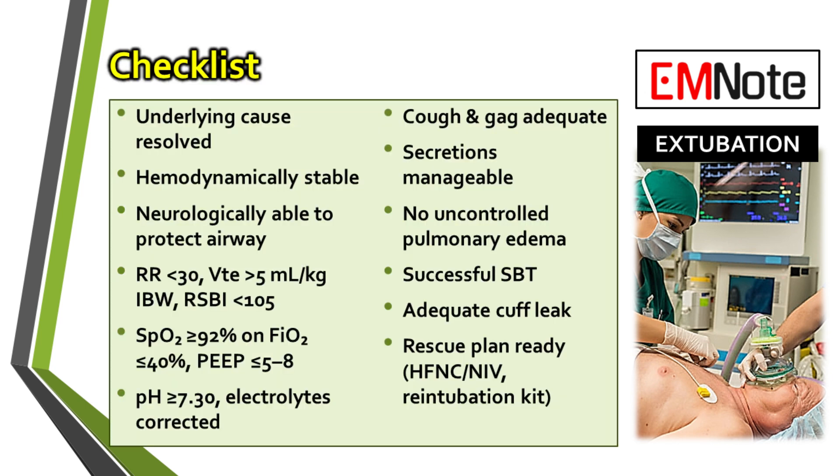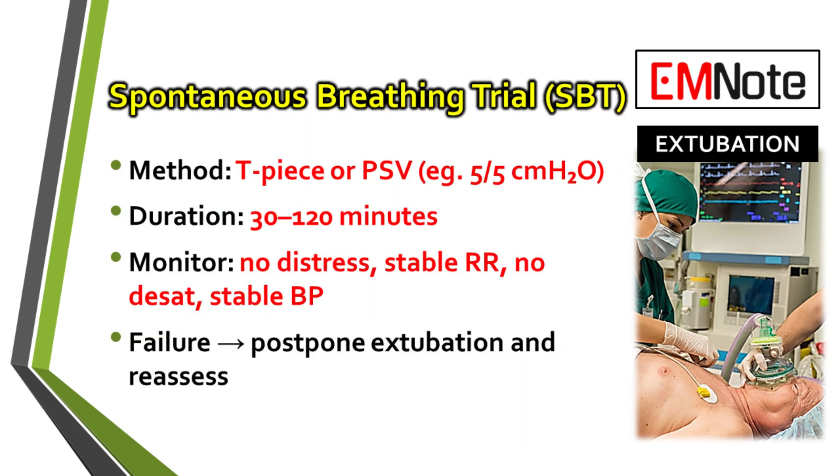Now it's time for the final procedural checks, right before you make the call to extubate. The Spontaneous Breathing Trial, or SBT, is the gold standard here. You let the patient breathe with minimal support for anywhere from 30 to 120 minutes. Throughout the trial, you're watching them closely for any signs of failure, like respiratory distress or O2 desaturation. Passing this test is a very strong sign they're ready.